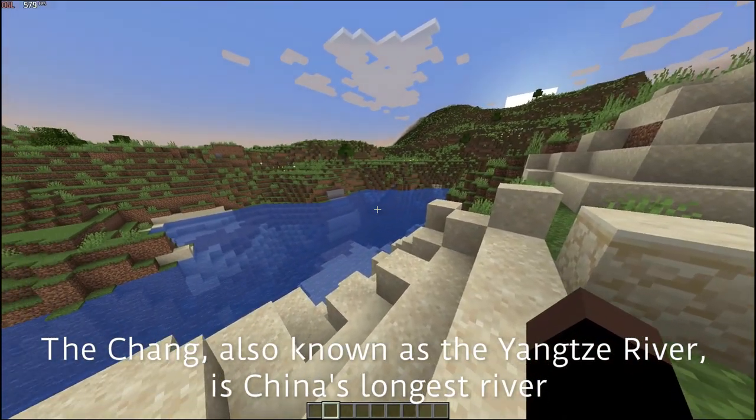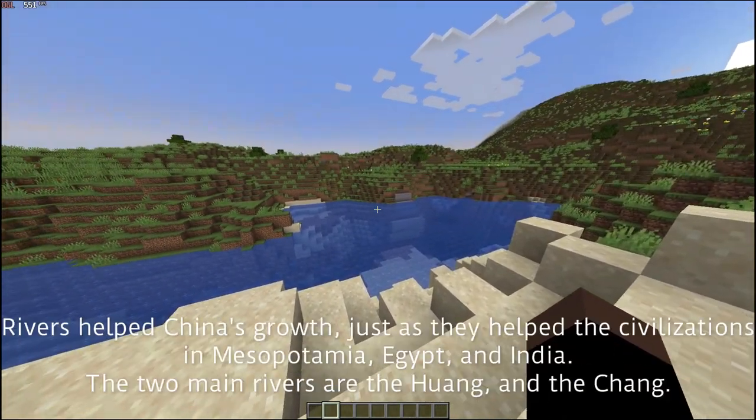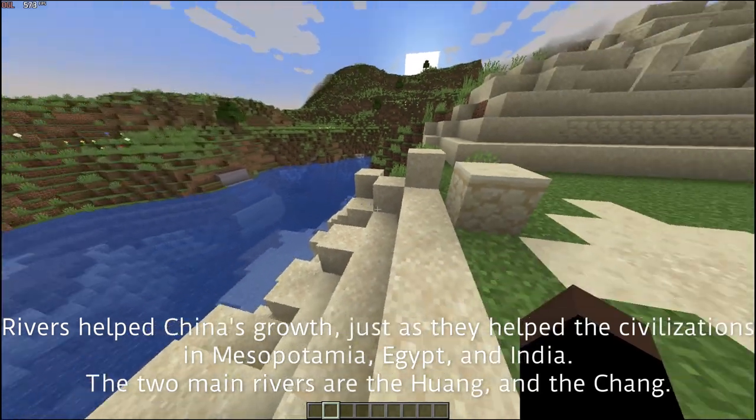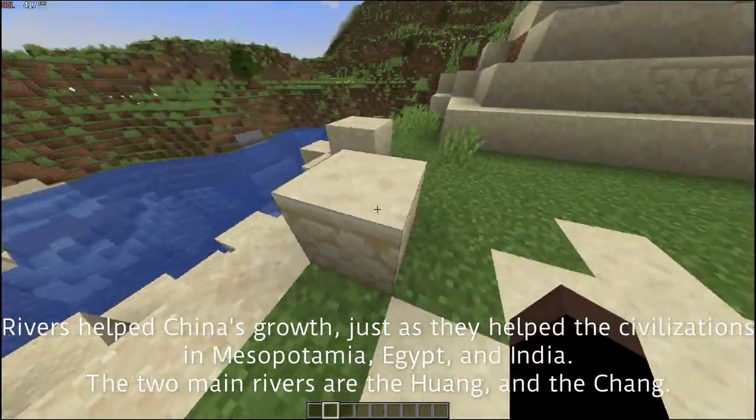The Chang, also known as the Yangtze River, is China's longest river. Rivers helped China's growth, just as they helped civilizations in Mesopotamia, Egypt, and India.